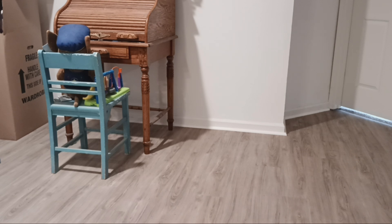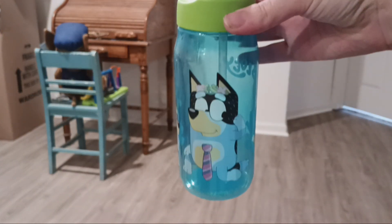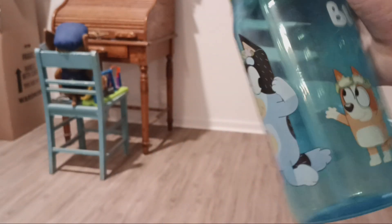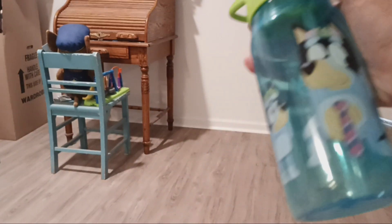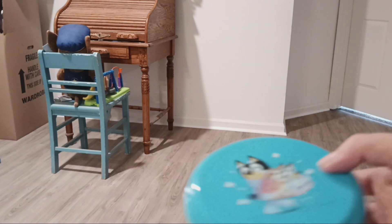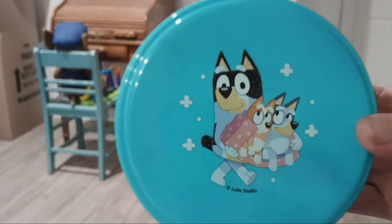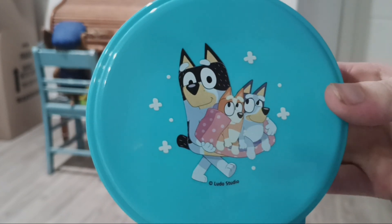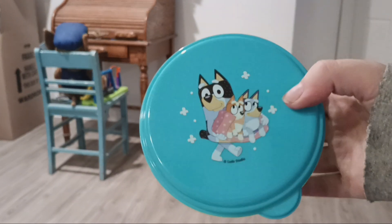My last water bottle is from the episode 'Rug Island' and has Bandit, Bluey, and Bingo on it. I also got this one at Dollar Tree, along with a food container with Bandit, Bluey, and Bingo on it, also from Dollar Tree.